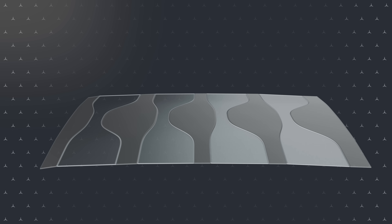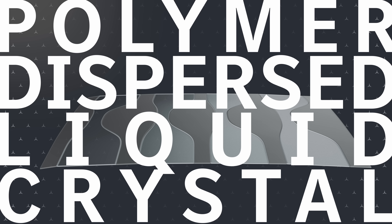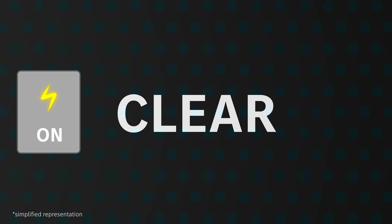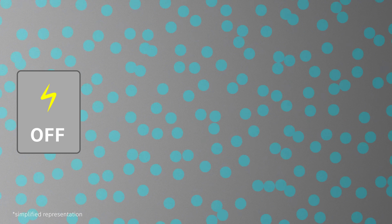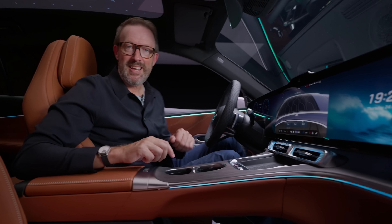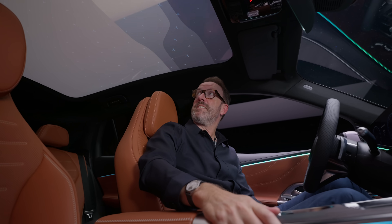And here's the really clever bit: the PDLC layer — polymer dispersed liquid crystal. When a small electric current is passed across these crystals, they line up, making the roof clear. If you switch that electricity off, they disperse, which makes the roof opaque. There are nine panels above me, and they can go from clear to opaque in a matter of seconds as the roof seamlessly closes and darkens.